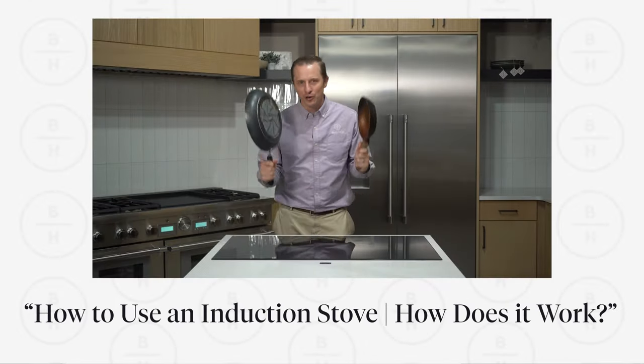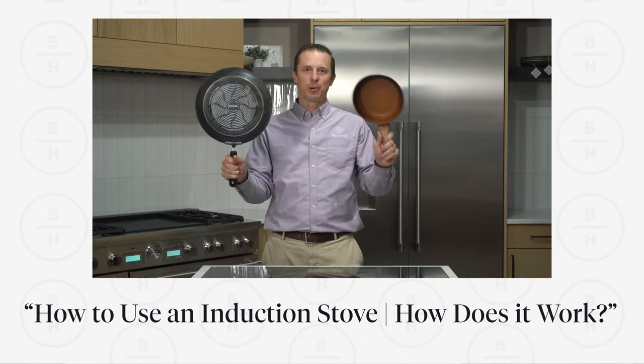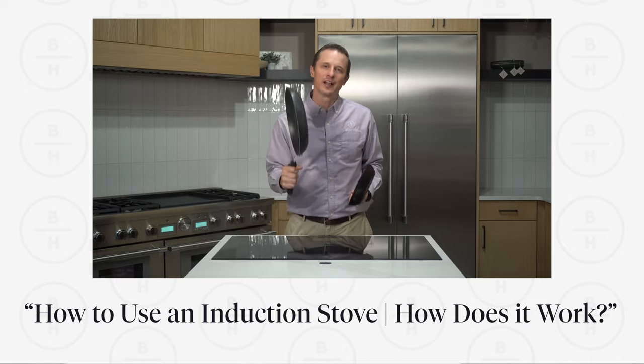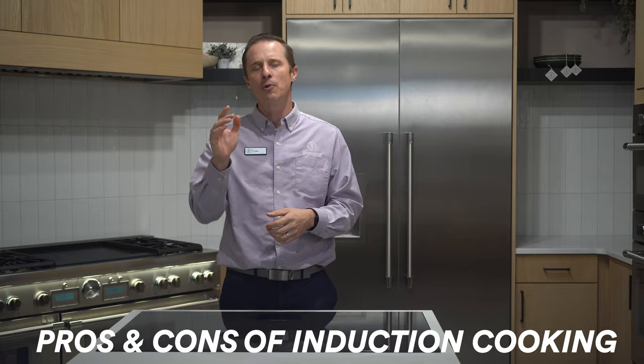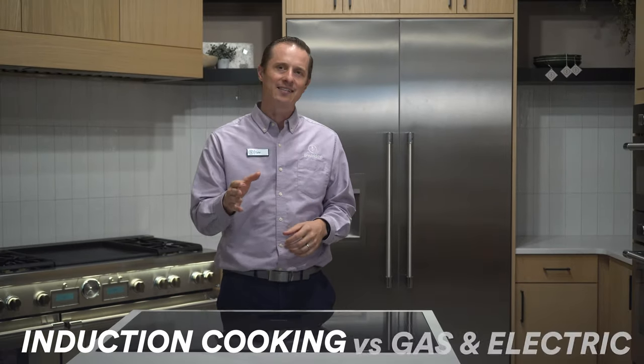If you haven't already watched our last video on what induction is and how it works, make sure you go check it out. Today, we will be discussing the pros and cons of induction cooking, as well as comparing it to the two most popular types of stoves: gas and electric.